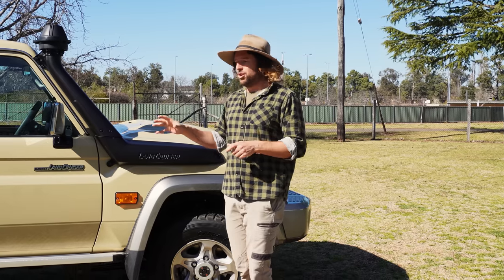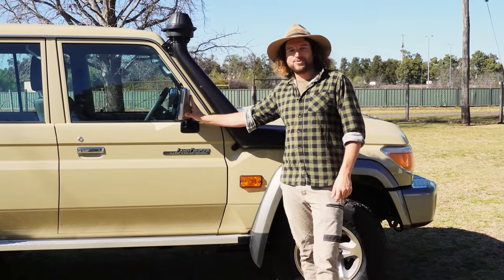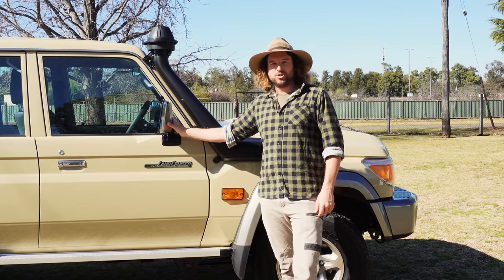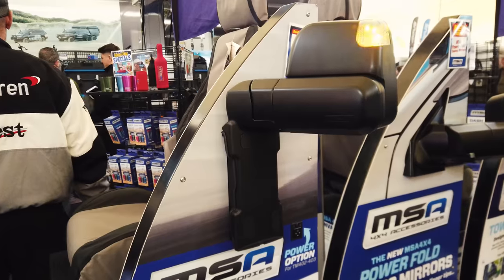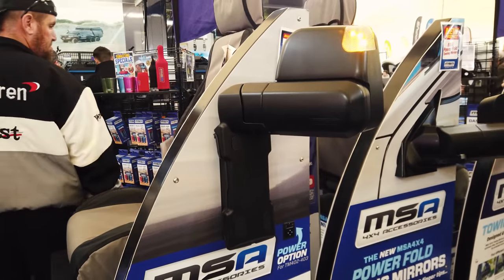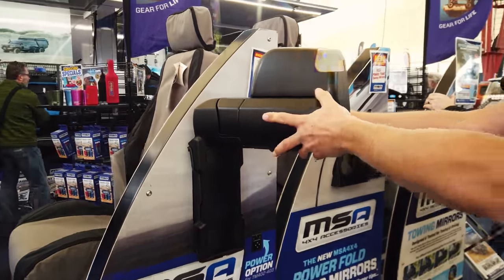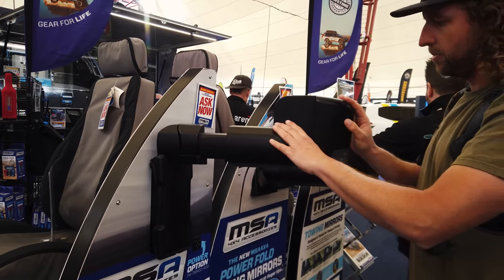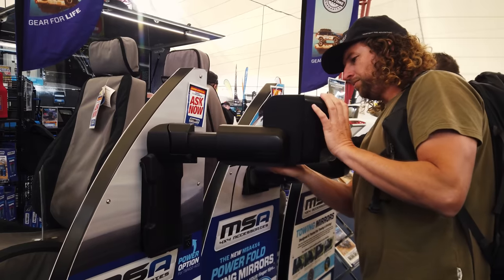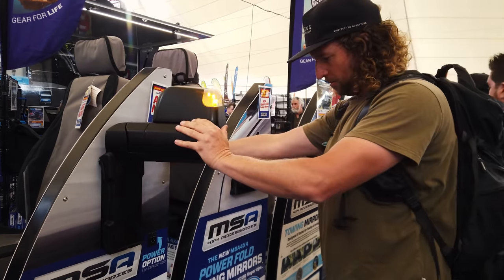Moving down the side — these little wing mirrors, as much as I love the retro look, are obviously not suitable for towing, so we'll be replacing those. We're going with MSA mirrors this time. We've had Clearviews before — they sort of did the job but I wasn't that thrilled by them. We had a look at the MSA ones at the Melbourne 4x4 show and decided to give them a crack — something a bit different. So there'll be a full set of MSA mirrors going on.